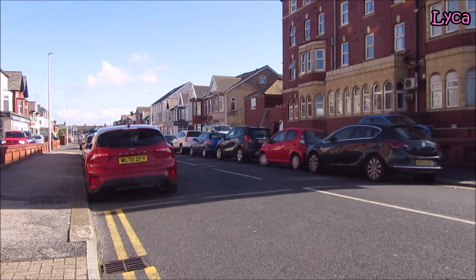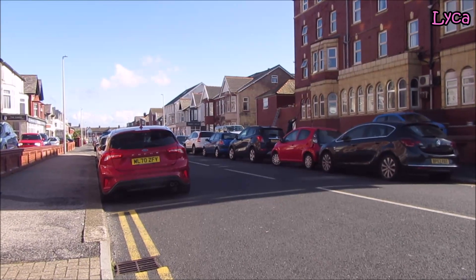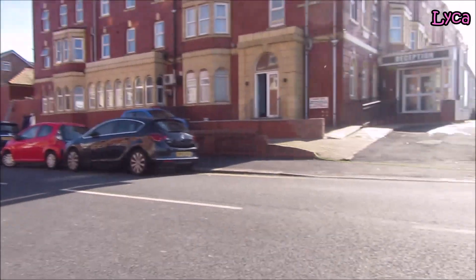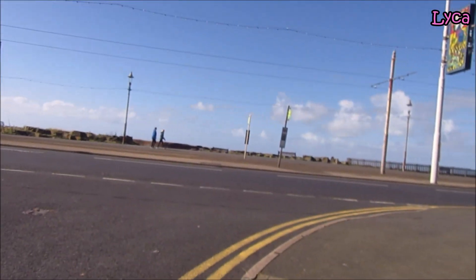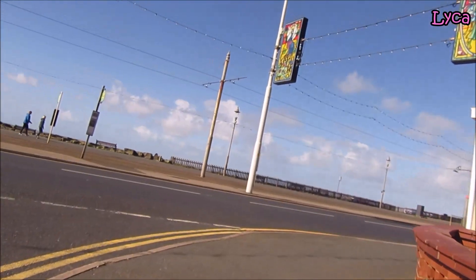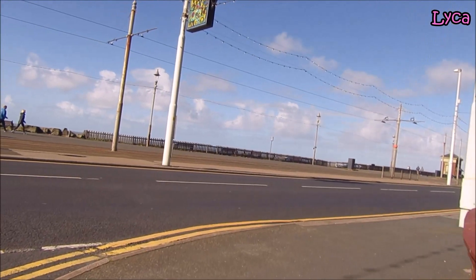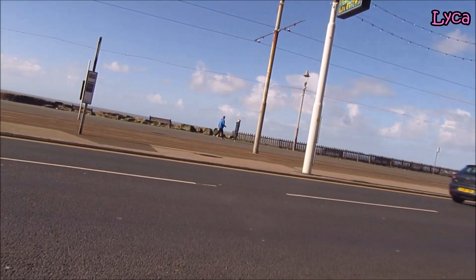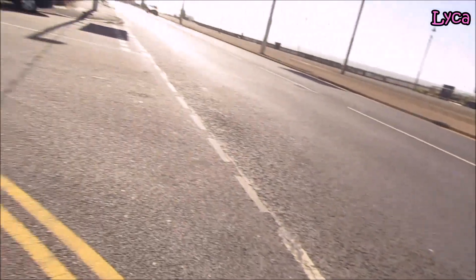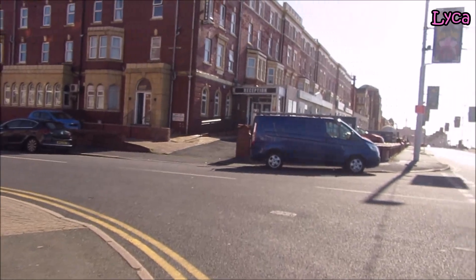Hi guys, welcome back, or welcome to another episode of Cycling the Streets of Blackpool. Today's street is going to be Northumberland Avenue. Just spin my bike around so I can show you — Northumberland Avenue is in North Shore, heading towards Bispen. It starts on the promenade. On the right, facing the prom, is the Elgin Hotel, and on the other side is the Royal Boston Hotel.